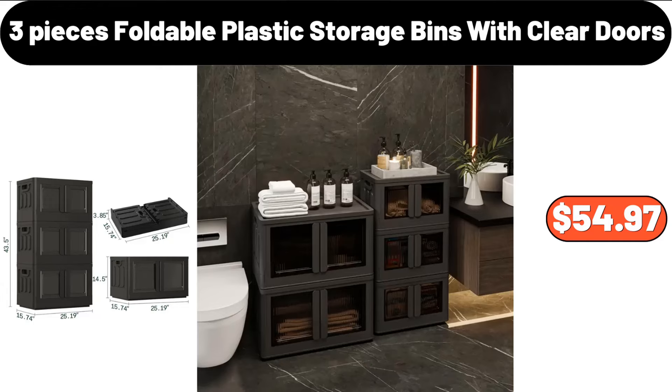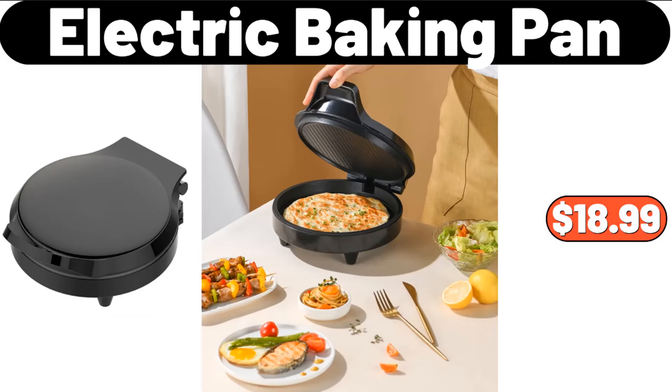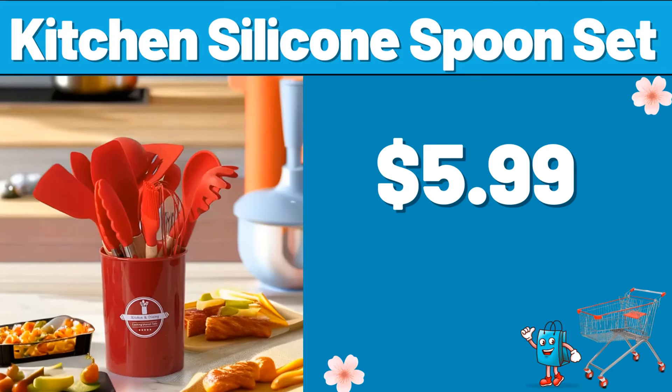3-Pieces Foldable Plastic Storage Bins with Clear Doors, $54.97. Indoor Pizza Oven, $169.99. Electric Baking Pan, $18.99. Car Trash Bin, $2.99. Kitchen Silicone Spoon Set, $5.99.